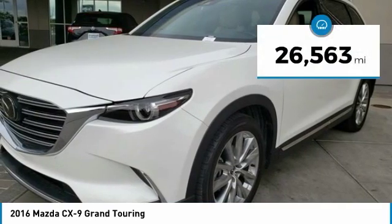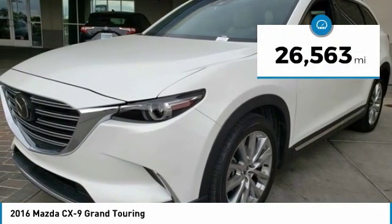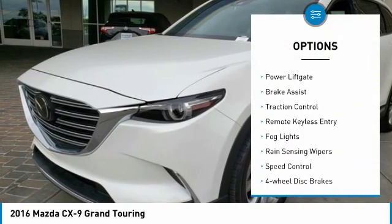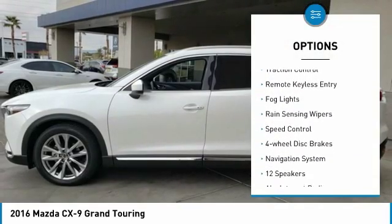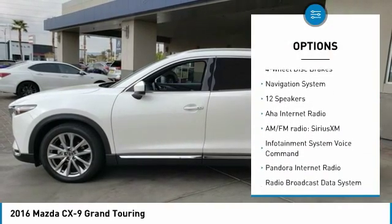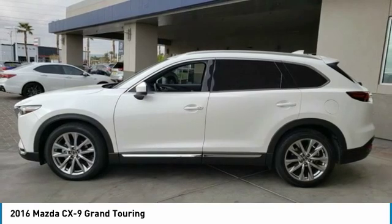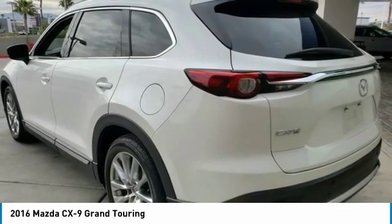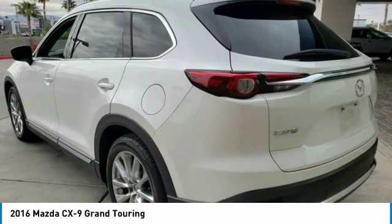This vehicle has less than 30,000 miles. Here are some of this vehicle's great options: electronic stability control, alloy wheels, power liftgate, brake assist, traction control, remote keyless entry, fog lights, rain-sensing wipers, speed control, and four-wheel disc brakes.